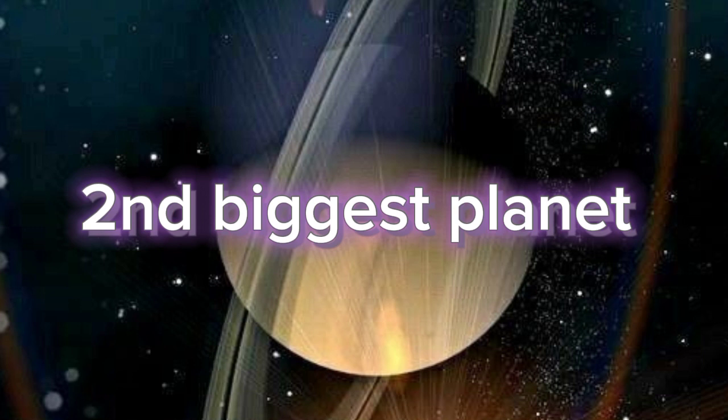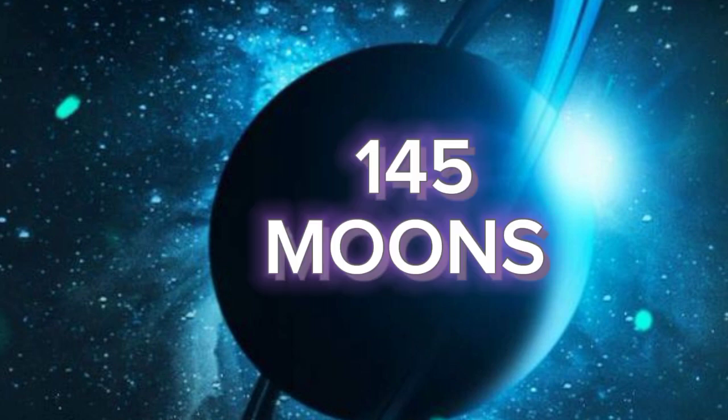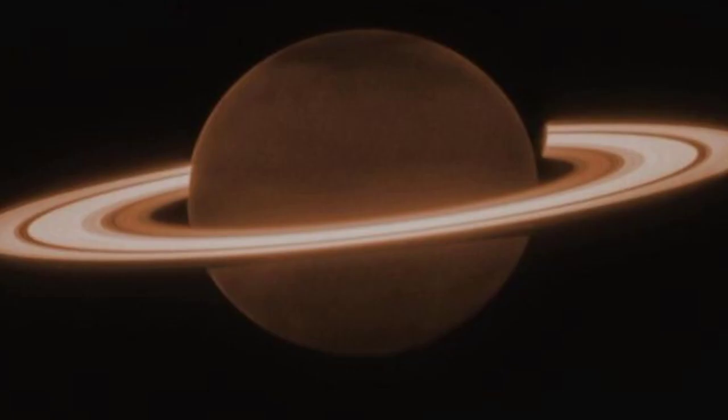Do you know Saturn has 145 moons? Yes, 145 moons! Saturn has the biggest and brightest rings around it. Saturn looks like a floating ball.